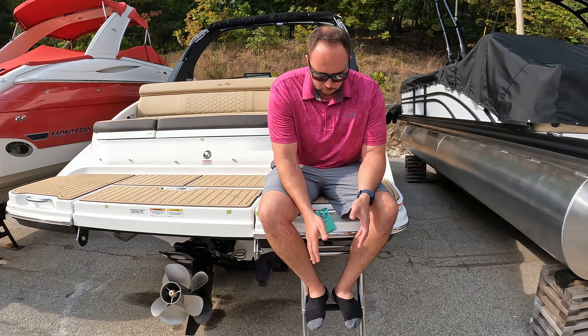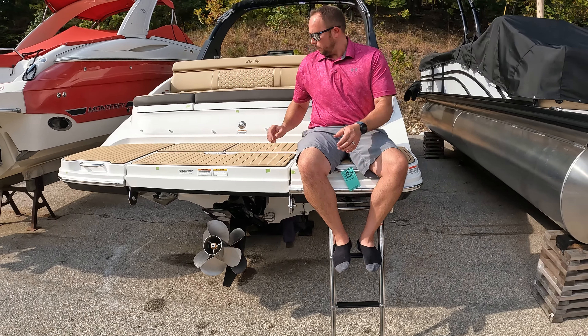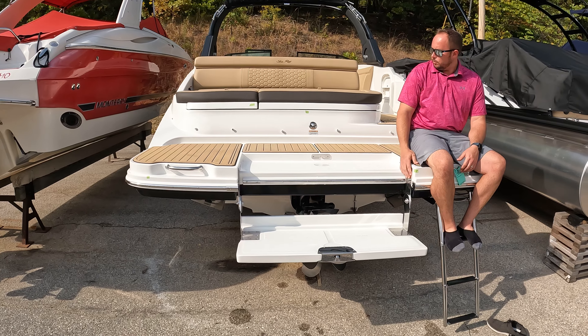You can see there's a nice deep three-rung boarding ladder here to get into the back of the boat, or if you want to hang out in the water or need another way to board, you have this manual flip-down swim step here.